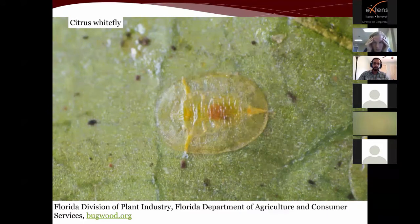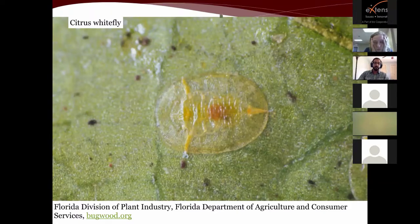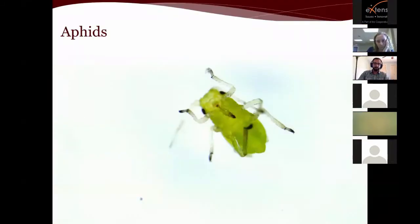The nymphs are quite transparent so they can be hard to see without a hand lens. The pupae, exuvia left after they've emerged, or the adults are typically much easier to see. We also have the woolly whitefly, which gets its name from being very hairy like cheap wool. There can be quite a bit of variation in the way whitefly pupae look.